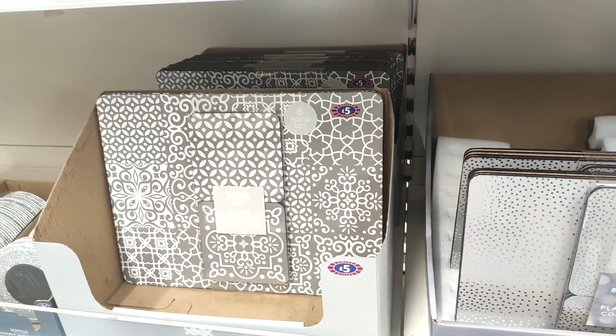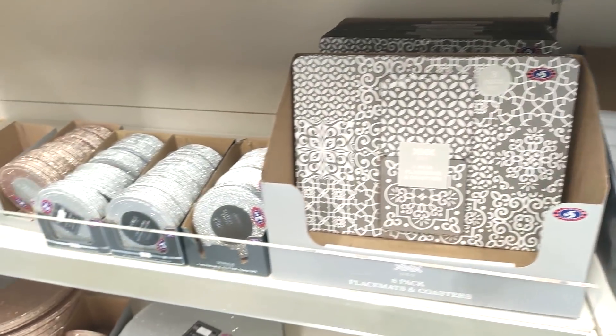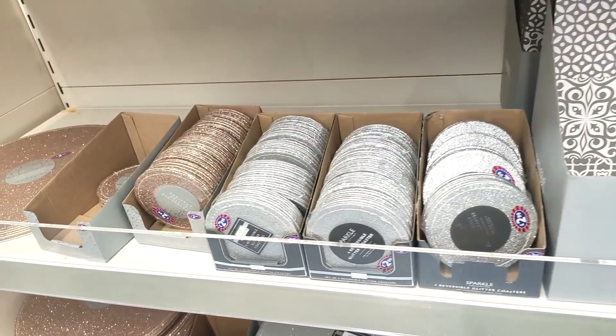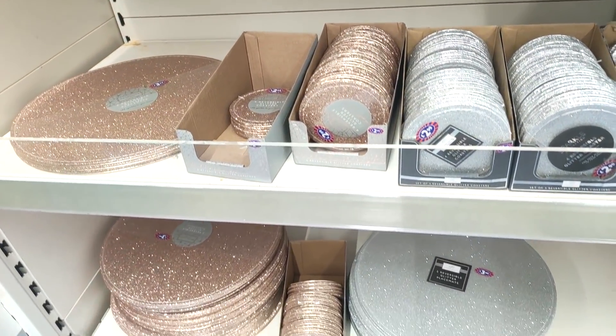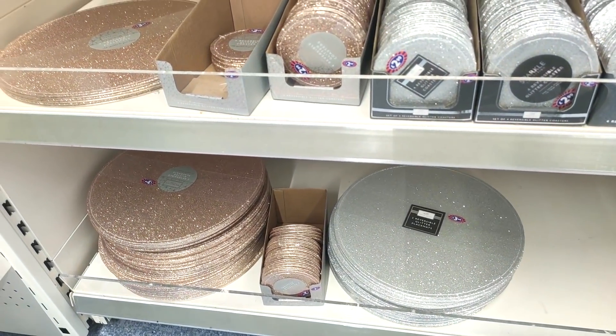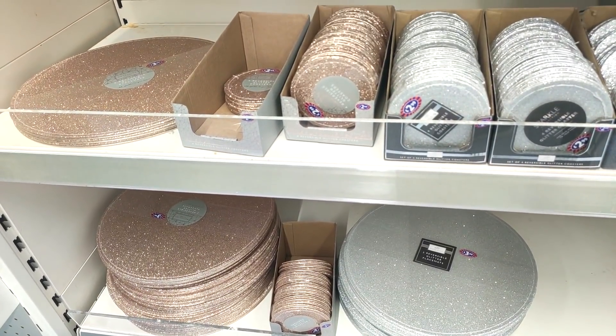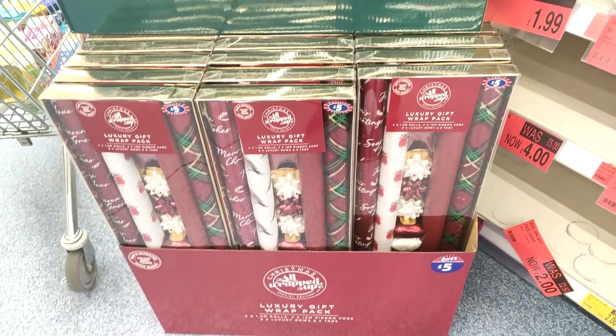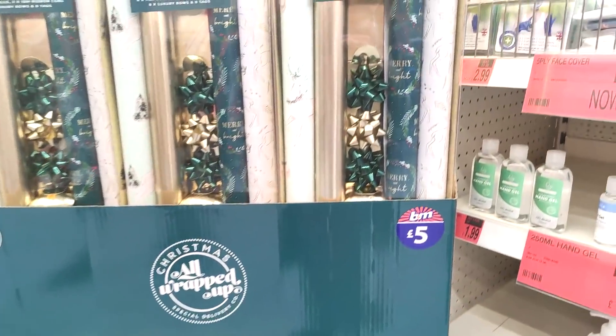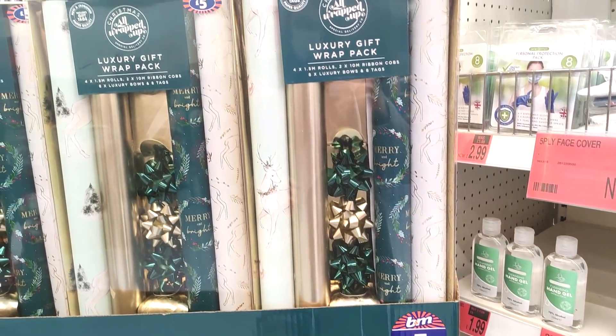And some of their placemats — again they've got that geometric print in as well. I feel like you can have geometric print kitchen homeware all matching from B&M, and they seem to do it over and over again. Just showing you some of their glitter ones, again perfect for Christmas, and they had some of their rose gold utensils on offer at two pounds, which I thought was really good.